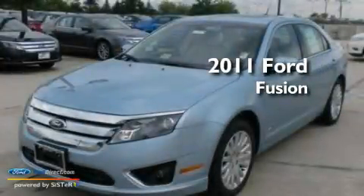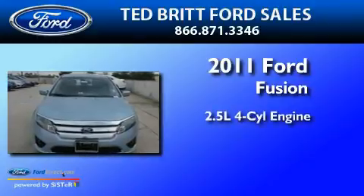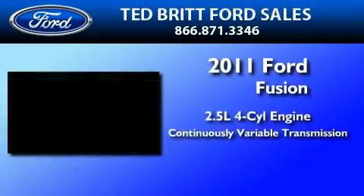This is a brand-new 2011 Ford Fusion. It features a 2.5-liter four-cylinder engine and a continuously variable transmission.